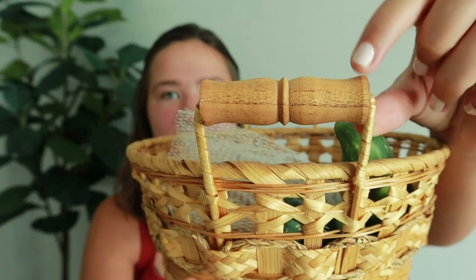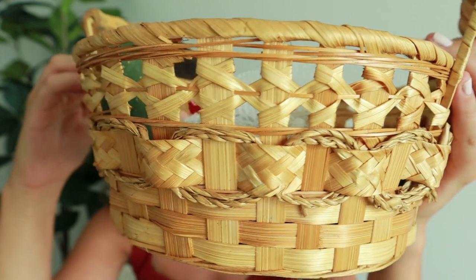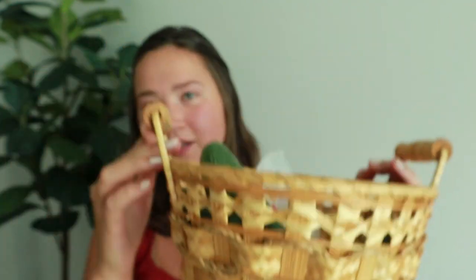Then I got this basket which I think is like my favorite one that I found. This was two dollars and we got it for a dollar. It has little wooden handles. Currently I'm using it as our fruit and vegetable basket — it's not the most sturdy but if we're just setting it on the counter to hold stuff it's okay. I really love the detail and intricacy of the weaving.